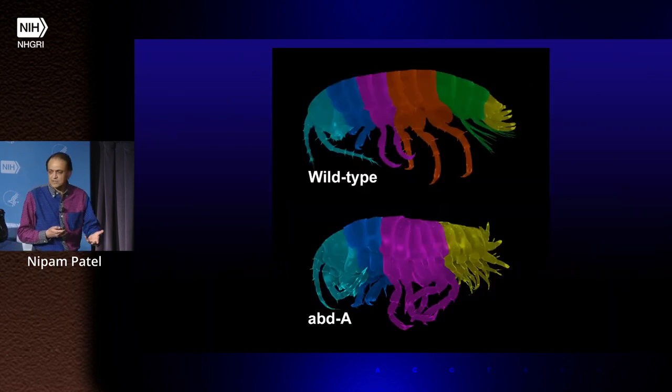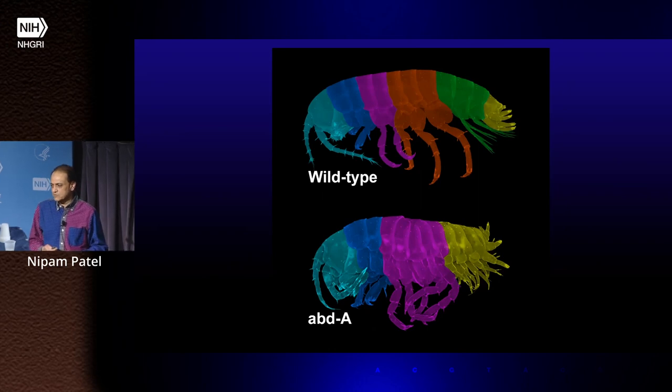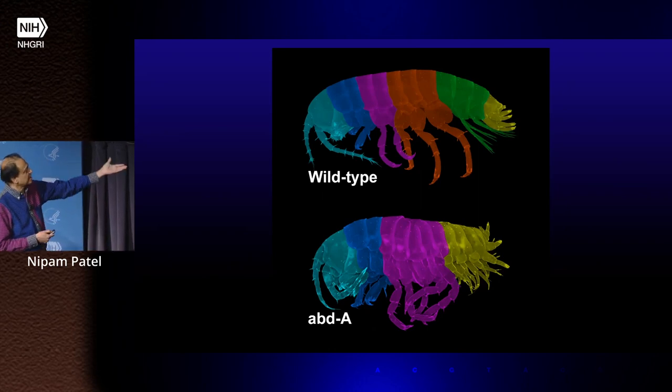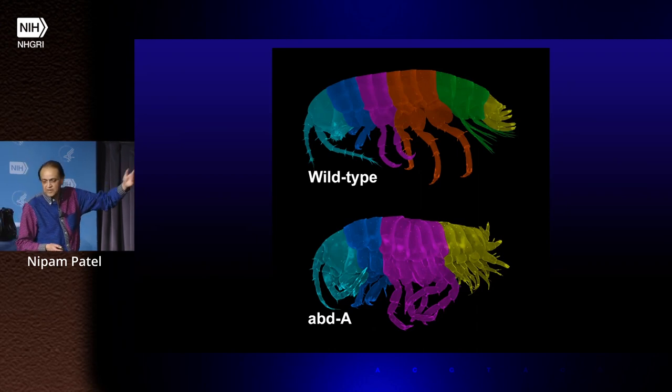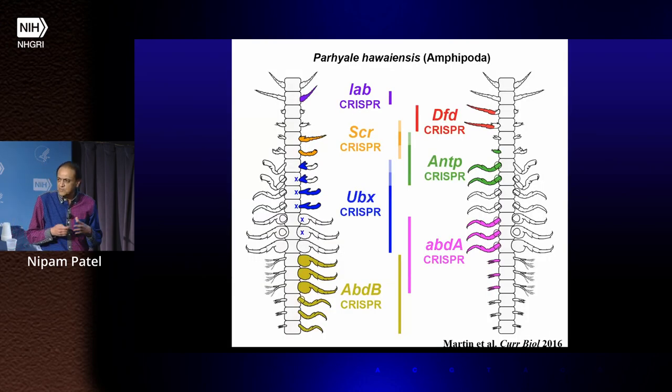Fortunately, with the development of RNAi and eventually CRISPR technology, we were able to not just look at expression but very easily make mutants in these animals. This shows an example of knocking out a Hox gene called Abdominal-A and transforming limb identities. We can knock out most all of these genes now, and the bottom line is that they can make more different types of legs by using these genes in a combinatorial way. In flies there's posterior dominance, where the more posterior gene always overrides — we can show that doesn't apply in this organism.